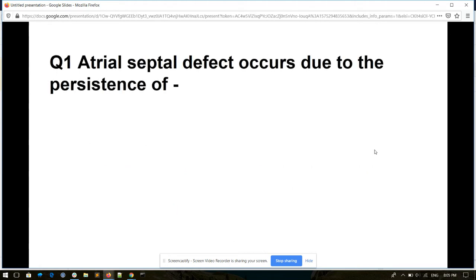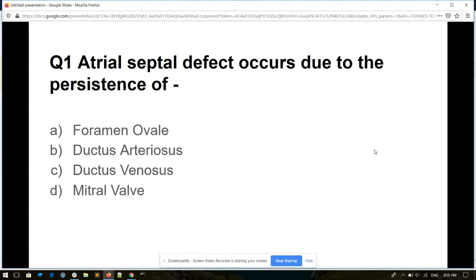Question number one. Arterial septal defect occurs due to the persistence of: foramen ovale, ductus arteriosus, ductus venosus, or mitral valve. And its answer is foramen ovale.